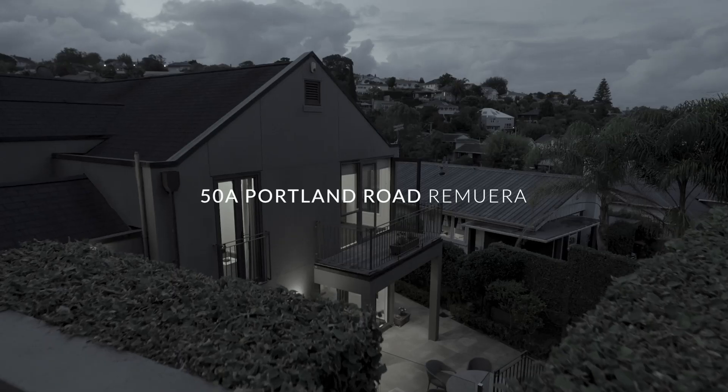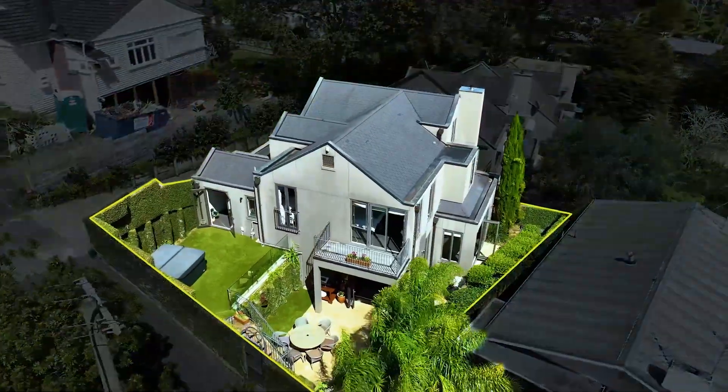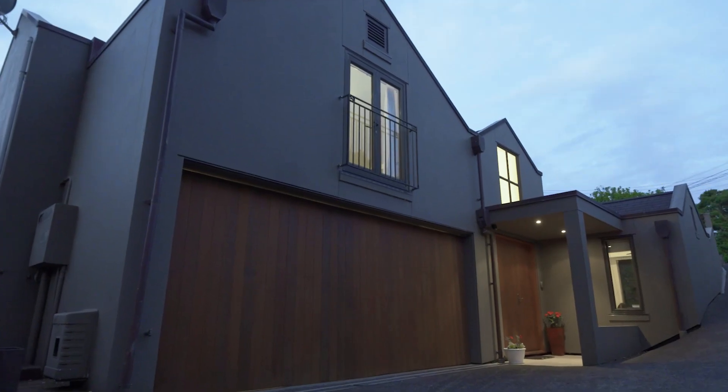What's to love about this home? Well, there's lots. Re-clad in 2007 with a cavity. It's also in the double-grammar zone and it includes four bedrooms plus a study. What more could you want? Check it out.